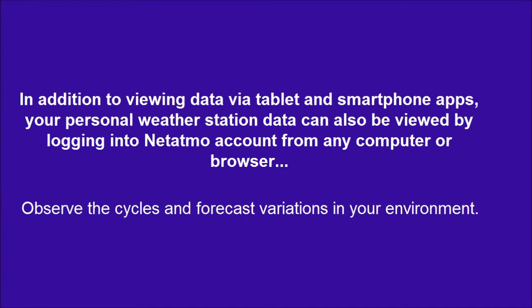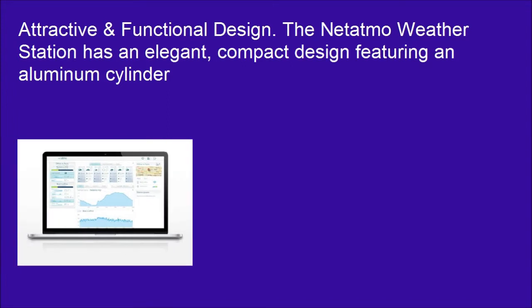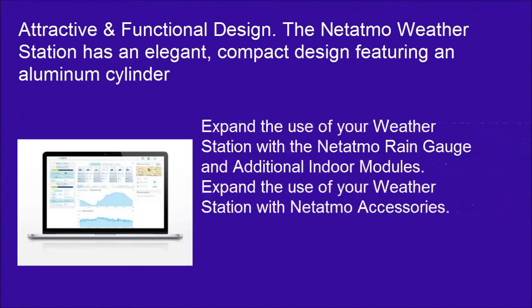Observe the cycles and forecast variations in your environment. Expand the use of your weather station with the Netatmo rain gauge and additional indoor modules.